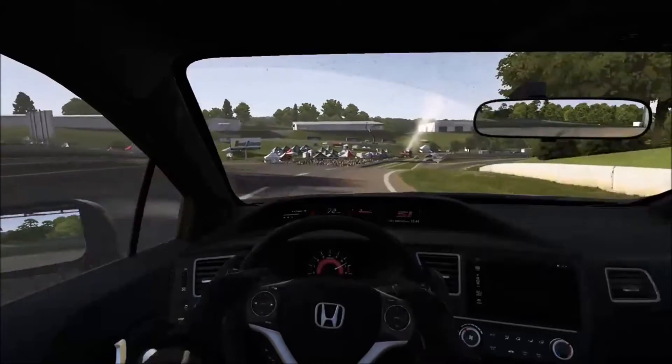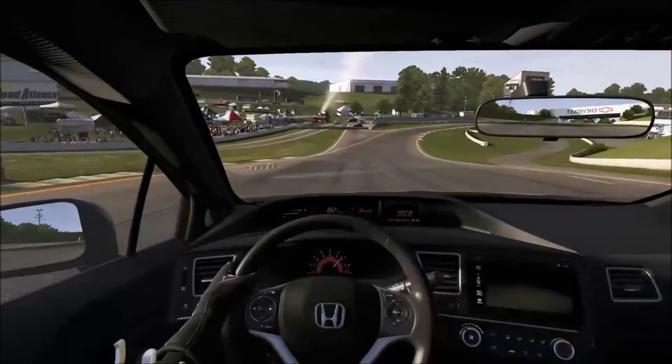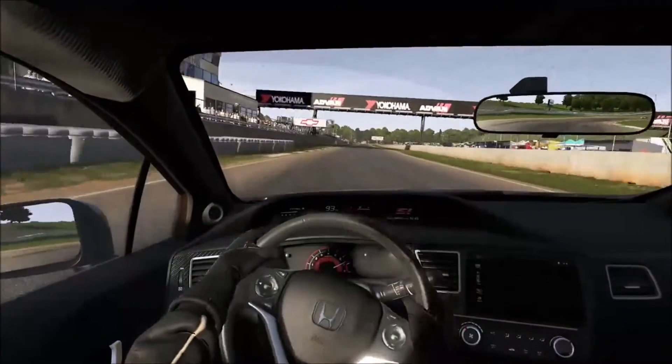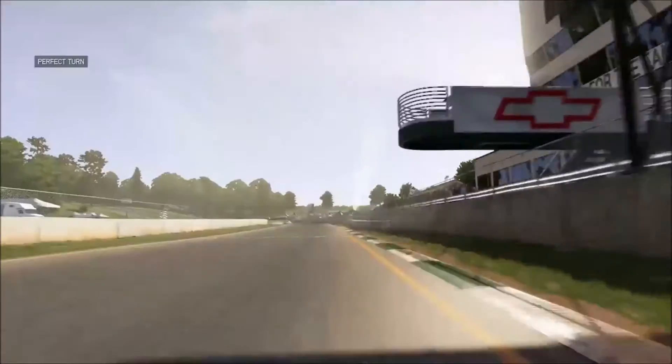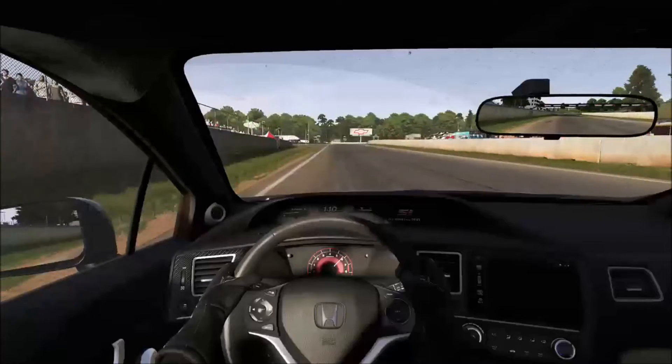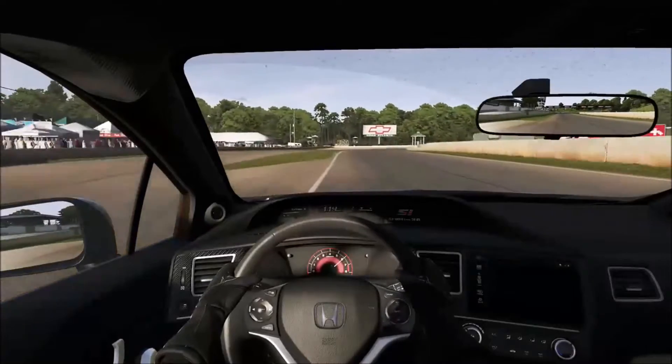Throughout the season of us doing budget sports cars, I think at the end of the season we should take all of the budget sports cars and put them in one race head-to-head, and see what comes out on top.